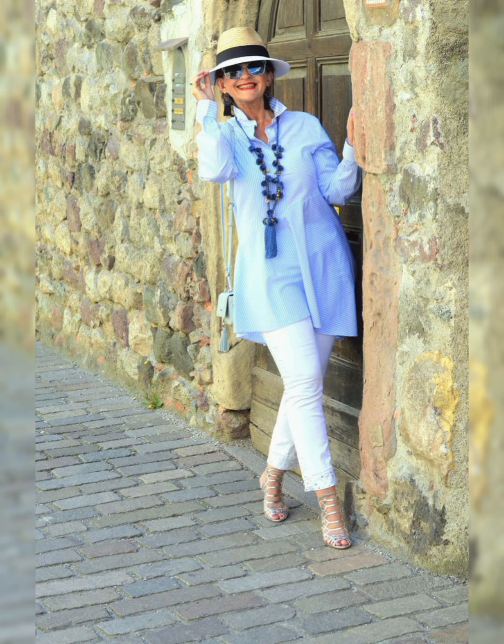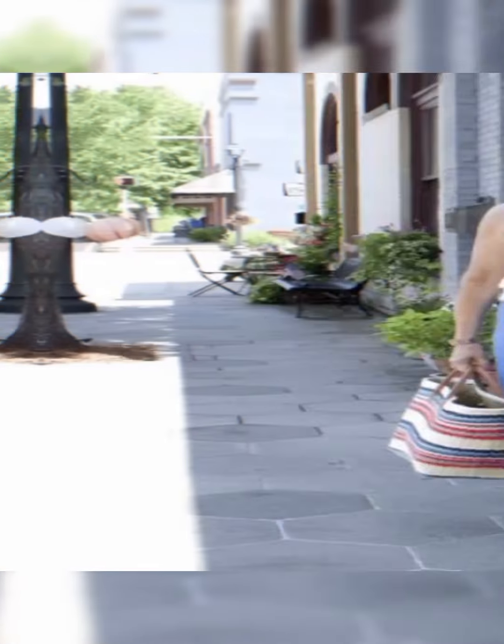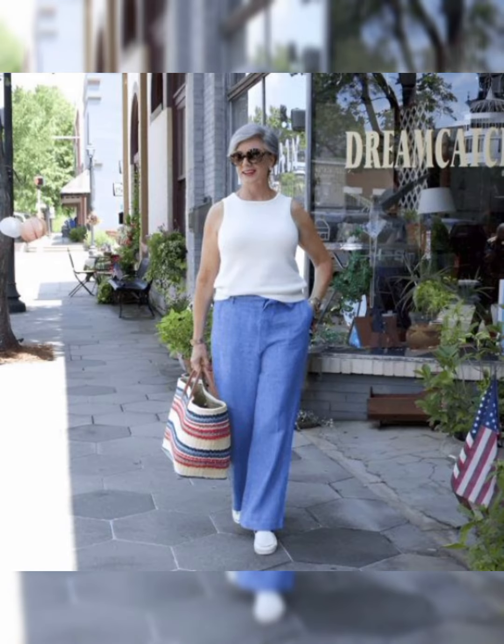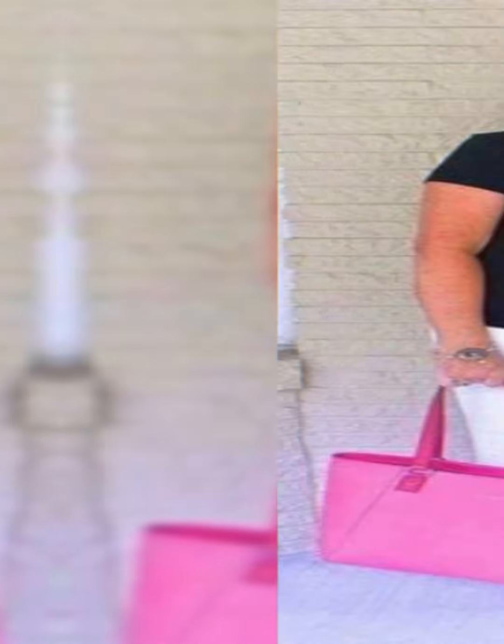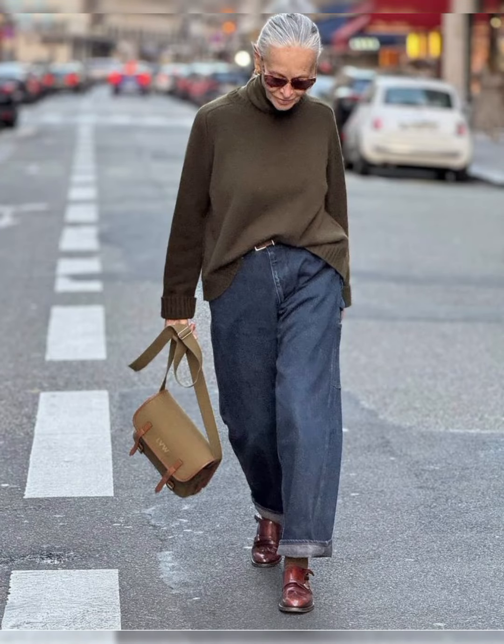For a polished and age-appropriate look with a button-down shirt at 50 plus, consider these tips. Fit is key — choose a well-fitted shirt that complements your body shape. Avoid overly tight or baggy shirts for a more sophisticated appearance. For classic colors and patterns, opt for classic colors like white or blue, or subtle patterns.